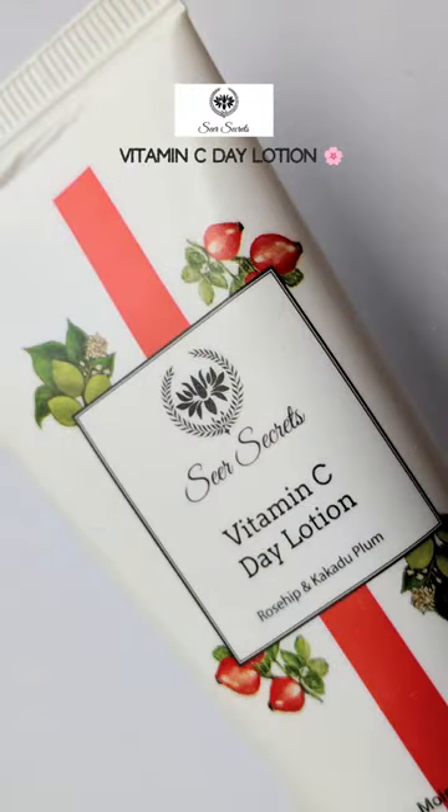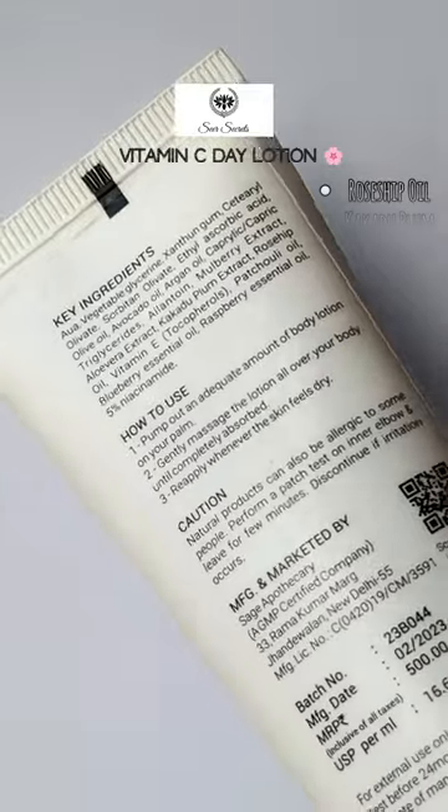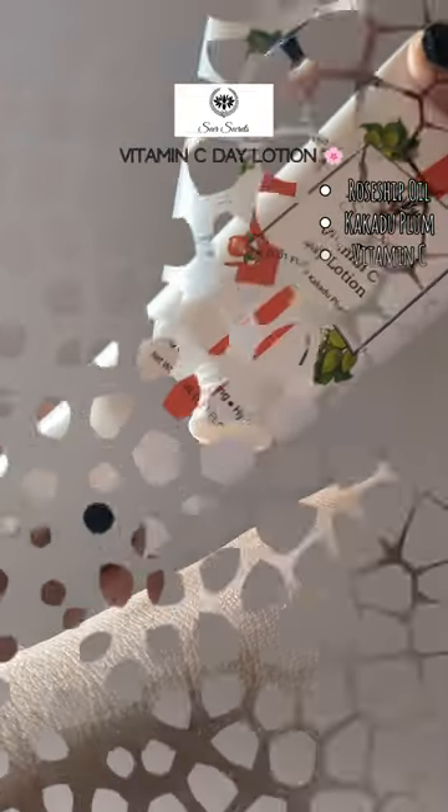This is Fear Secrets Vitamin C Day Lotion. It contains rosehip oil which helps in cell regeneration, cacadu plum reduces the wrinkles, and vitamin C stabilizes your skin cells.